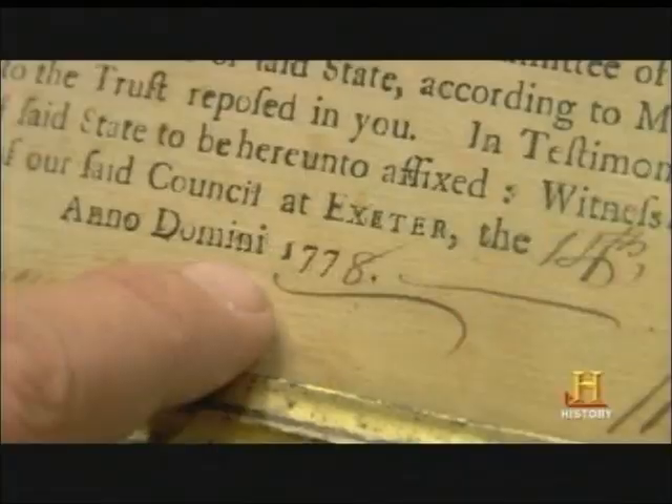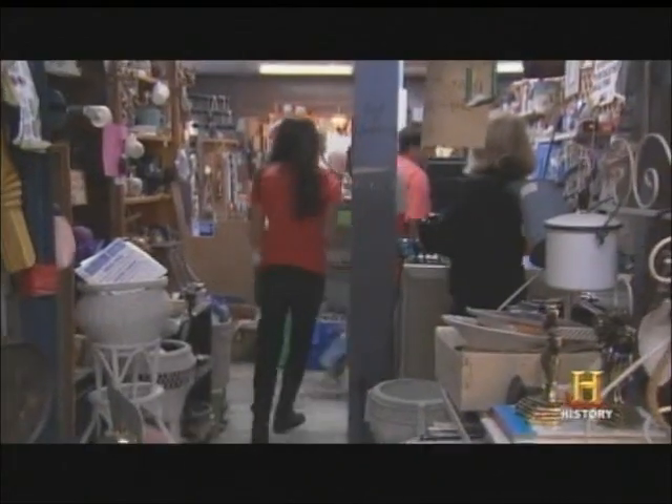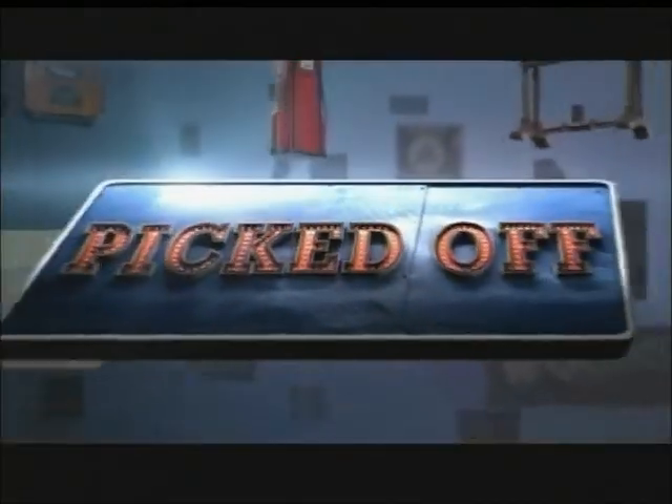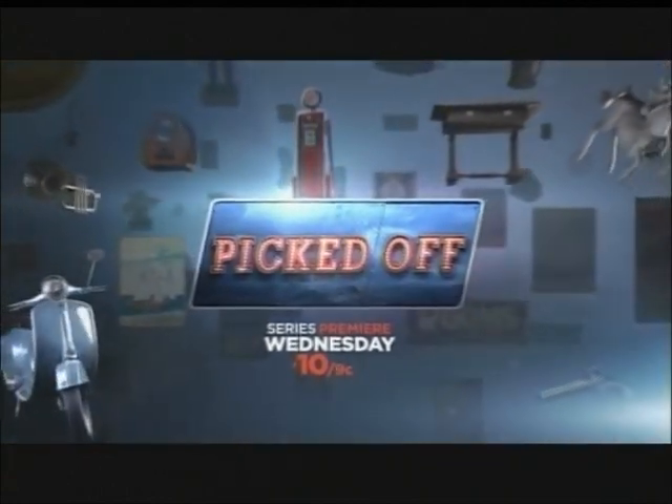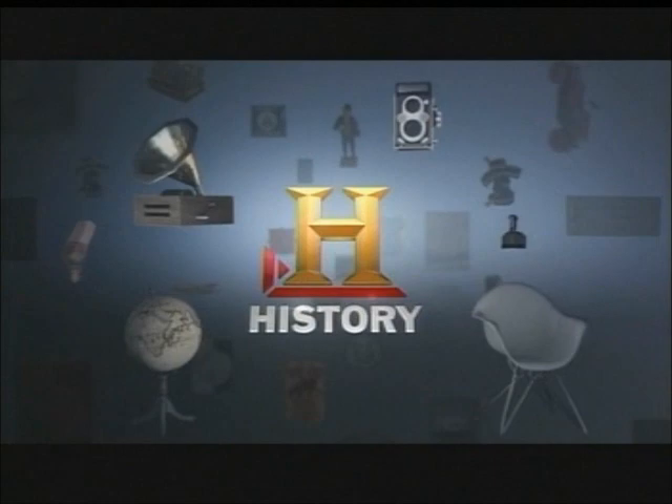These guys know their treasure from their trash. The question is, do you? One of you should not even be here right now. We need to step up our game. We wanted to beat everybody to the punch. History's new competition series — series premiere Wednesday at 10 on History, Made Every Day.